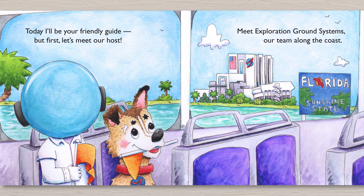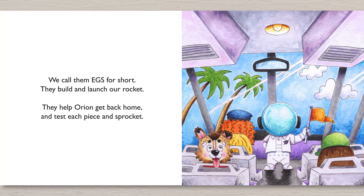Today I'll be your friendly guide, but first let's meet our host. Meet Exploration Ground Systems, our team along the coast. We call them EGS for short. They build and launch our rocket. They help Orion get back home and test each piece and sprocket.